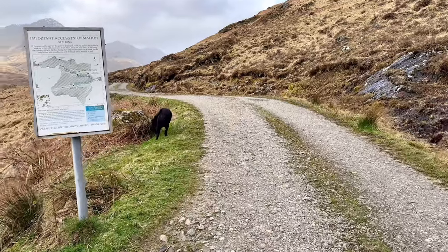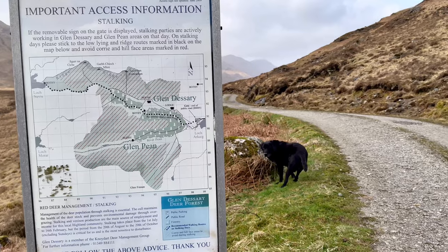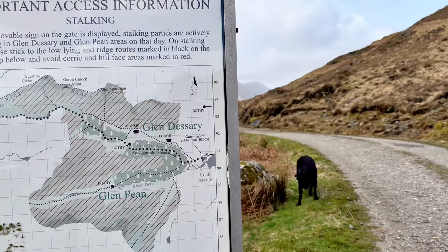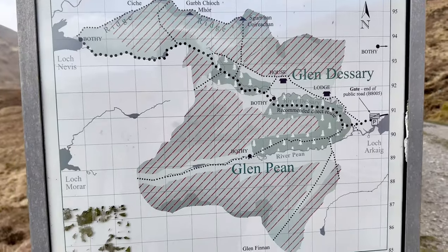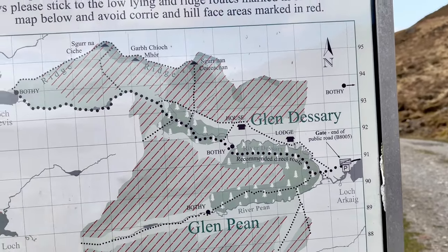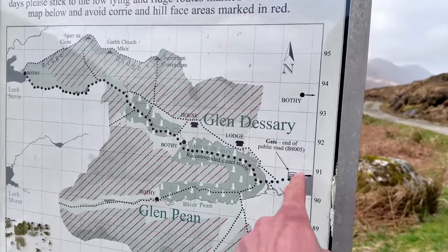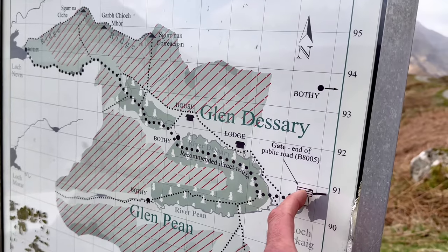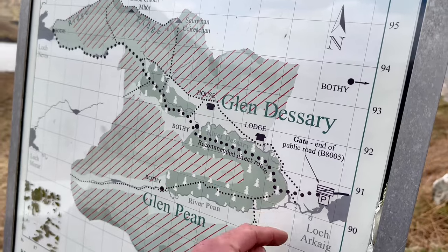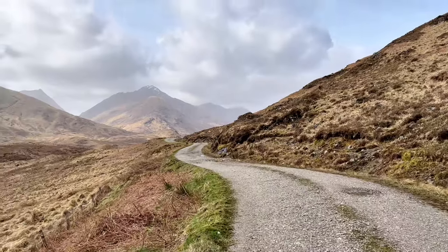There we go — the first part of the Glendassery trail. It's all hard standing and that. Looks like they've got some deer management going on. I think we're going up to this ridge here, so we'll see if we can find a couple of the bothies along the way. We're parked here at the minute, so we're going to go along this gated road. It should be a nice easy walk for the time being — hopefully the weather holds out.